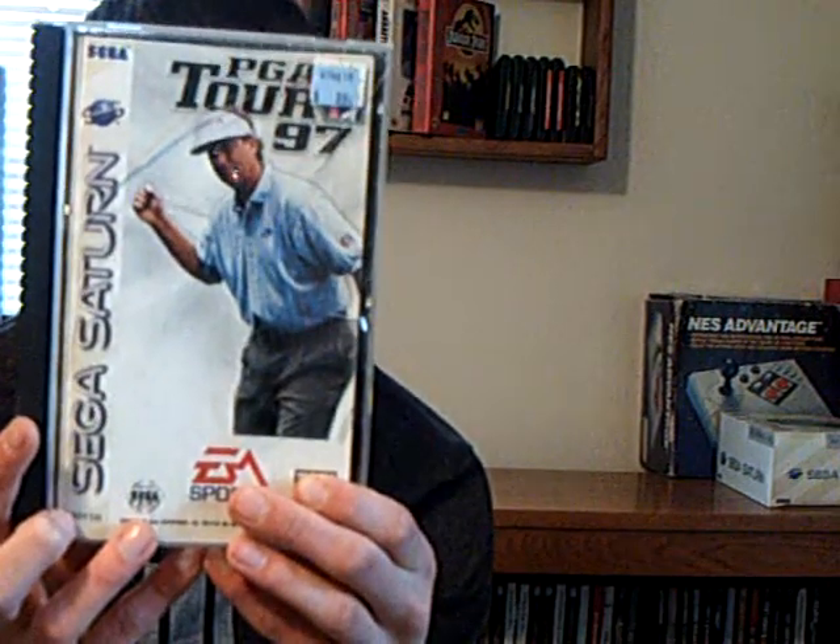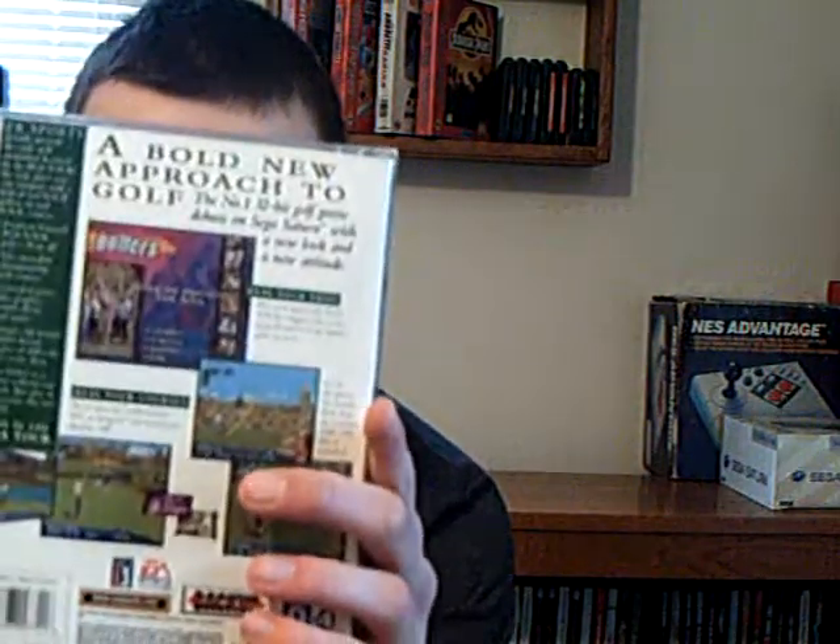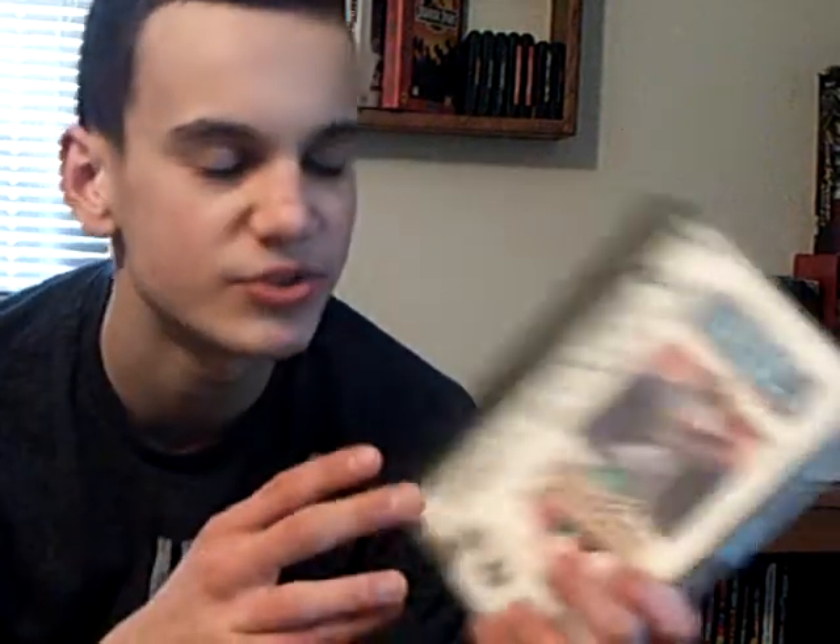Next we got PGA Tour 97. Some of the games are sports titles, which I don't mind. There are a couple of cracks but it's not bad. We also got World Series Baseball 1 — I previously showed World Series Baseball 2, so this is World Series Baseball 1. There's just one crack but it doesn't really bother me, and it looks awesome.